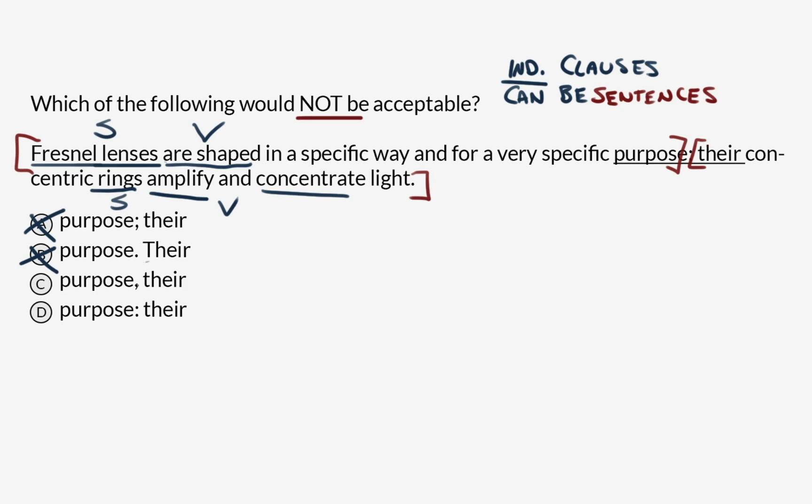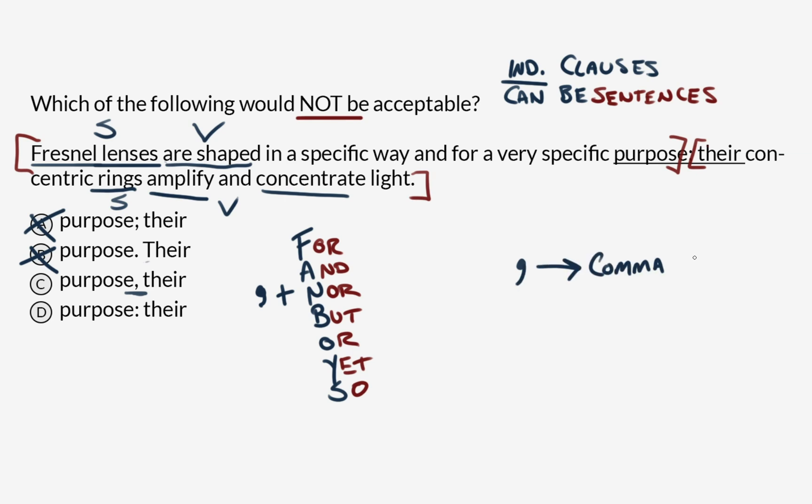Answer C — this is curious. We've got a comma and we've got two independent clauses. We know that commas cannot unite independent clauses on their own. They need to be combined with a coordinating — or FANBOYS — conjunction: for, and, nor, but, or, yet, and so. If you use a comma plus a coordinating conjunction, you can combine two independent clauses. But if there's no FANBOYS — if it's just a comma on its own — that results in what we call a comma splice, which is ungrammatical. So option C is looking like it might be our choice.